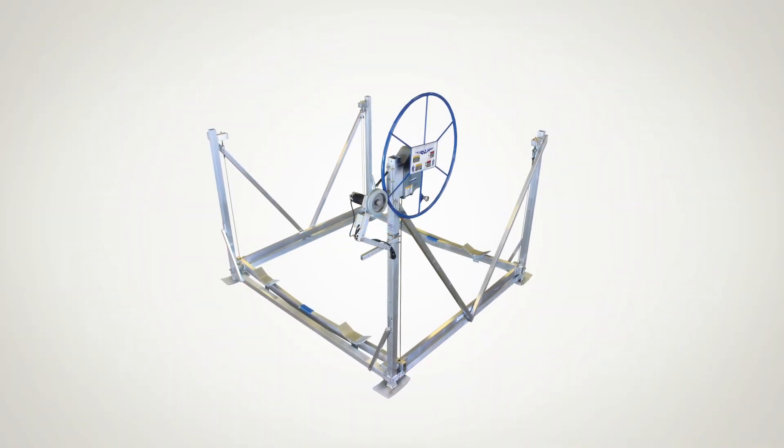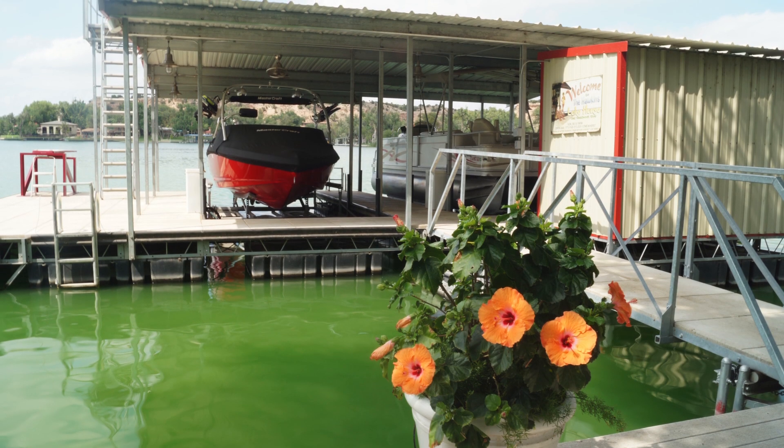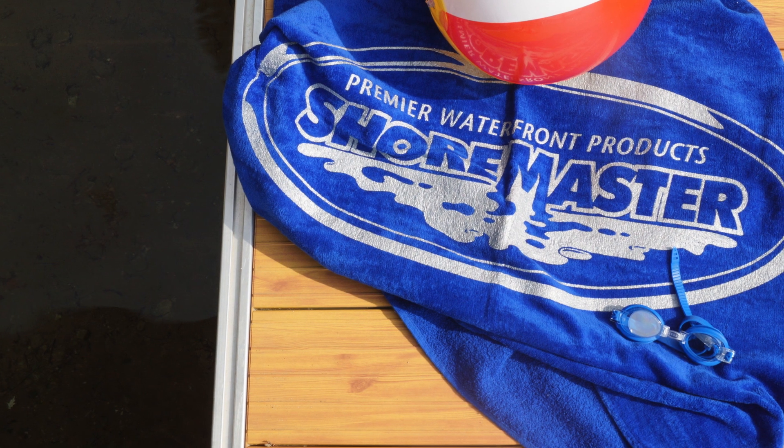Once your ShoreMaster lift is chosen, the next step is to consider accessories. Boat lift accessories add peace of mind in two ways. First, they bring a level of protection to your boat or pontoon. And second, accessories add simplicity to your boat lift experience.